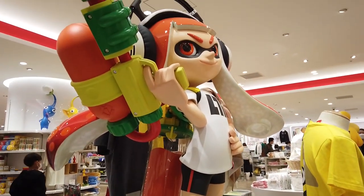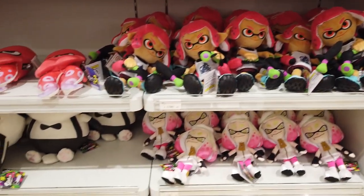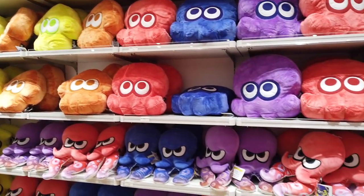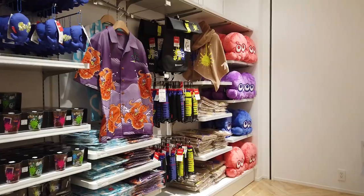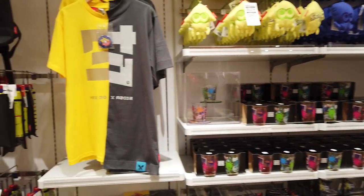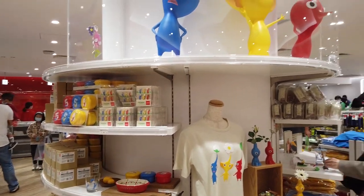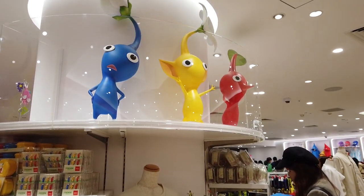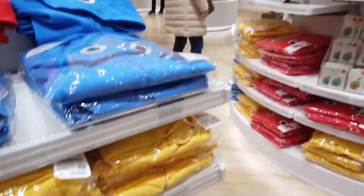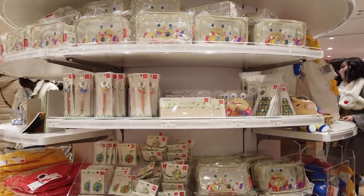Next up, Splatoon, which is really popular in Japan — especially with the younger generation. Of course you can get your plush dolls as standard, little cushiony squid things. I've never played Splatoon so don't test me, but there are loads of things: cups, glasses, clothes, t-shirts — everything the Splatoon fan could want. Even Pikmin gets a look in, with a little display — you can get Pikmin socks, Pikmin shirts, little pencil cases, and zip bags.